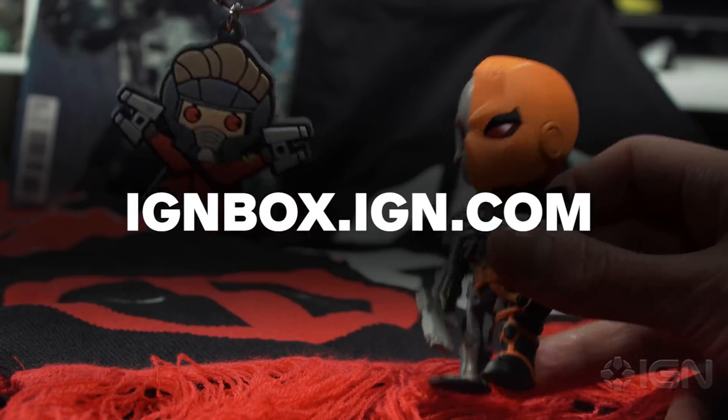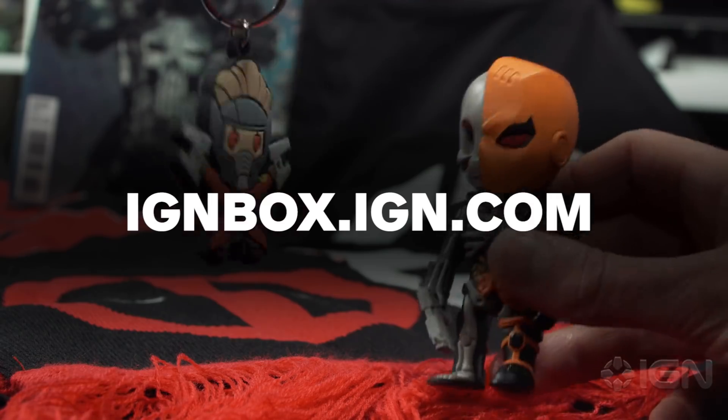You can sign up for future boxes at ignbox.ign.com, but before all of that, let's dive into the mercenaries box to see the sorts of swag that you could have had if you got it last month.